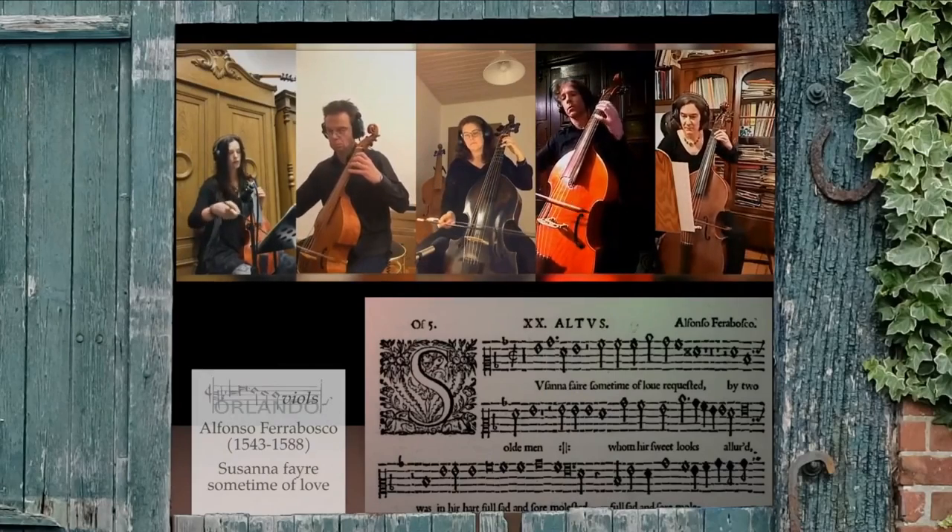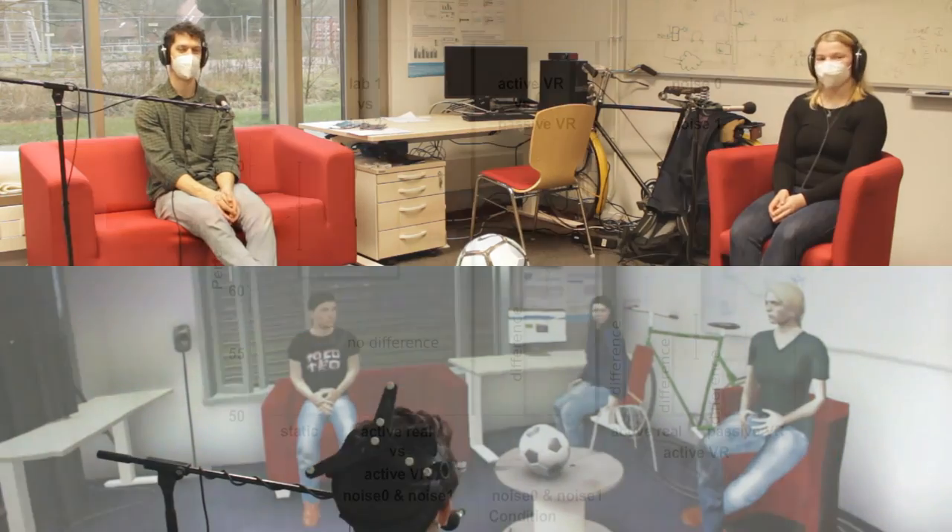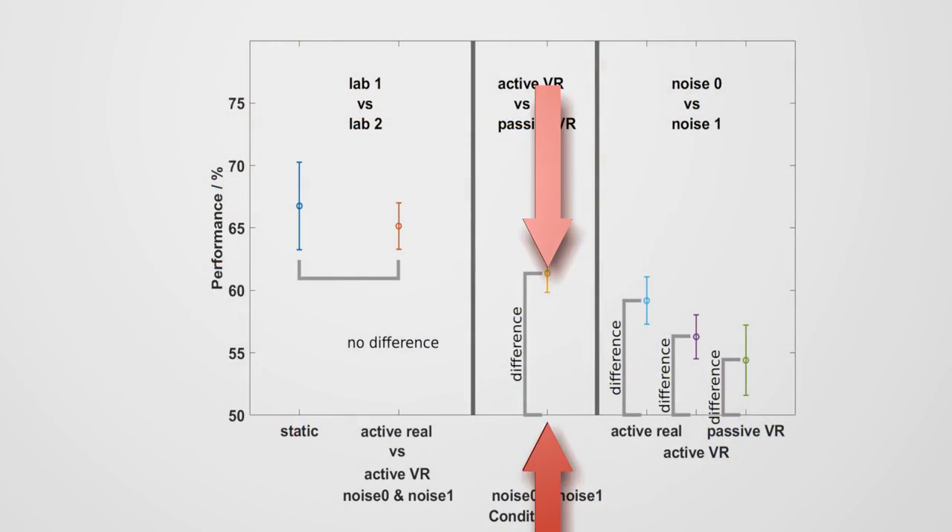This system was initially developed during the pandemic with music applications in mind, but was also used in research applications. In a study by Marie Hartwig, it was shown that the combination of visualisation and telepresence did not show an effect on movement behaviour.